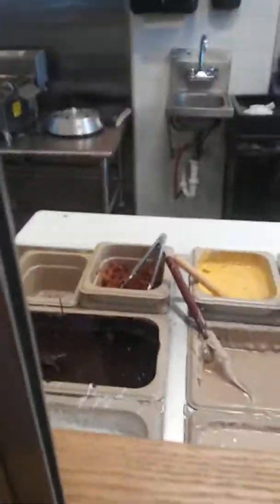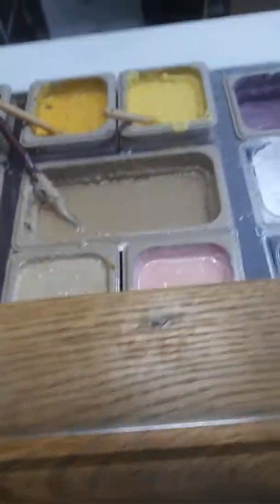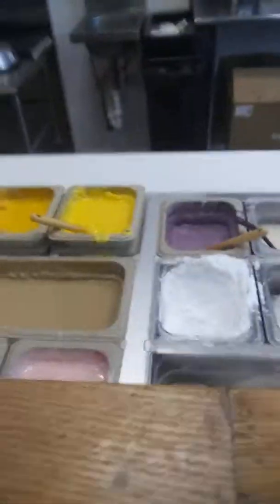Look at that. I brought that crack. Look how yellow that is. Who would put bacon? Oh, there's white right there. There's pink. There's some coconut. Some chocolate. That's what I'm getting.